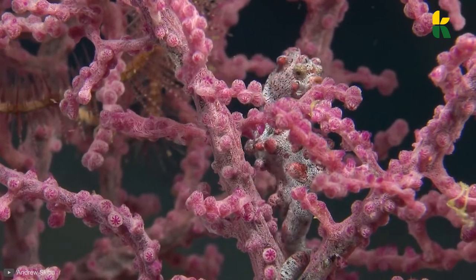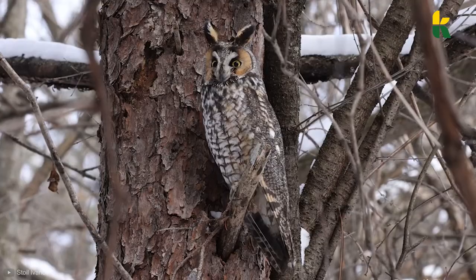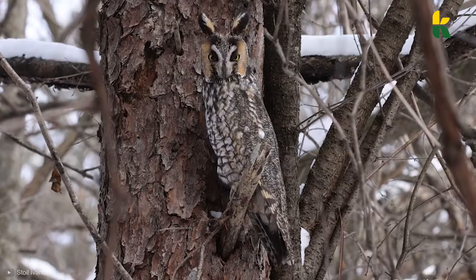Imagine having such power that you become invisible once a predator comes near you. One of the incredible facts about these animals is how they use camouflage to hide from predators or potential prey.